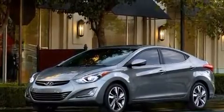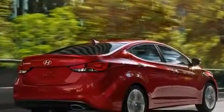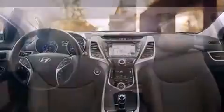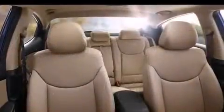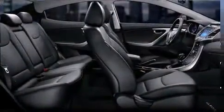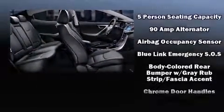Front fog lights, turn signal indicator mirrors, and cruise control are also included. Enjoy your favorite music via the stereo system, which includes a CD player with MP3 capability, steering wheel mounted audio controls, and six well-positioned speakers.